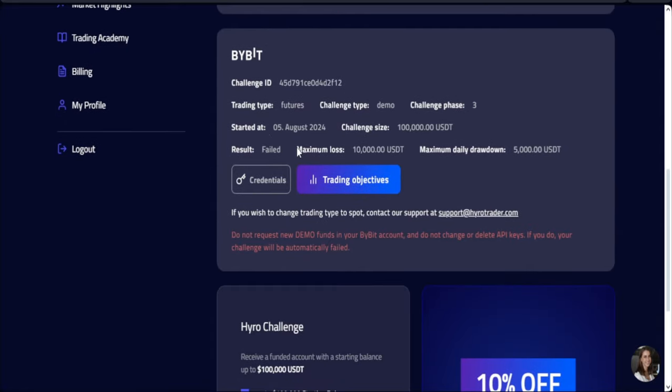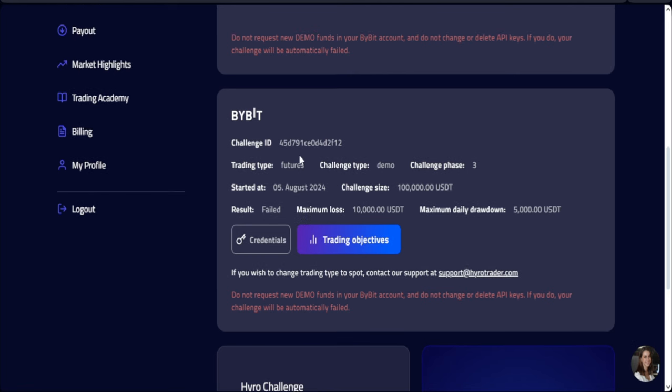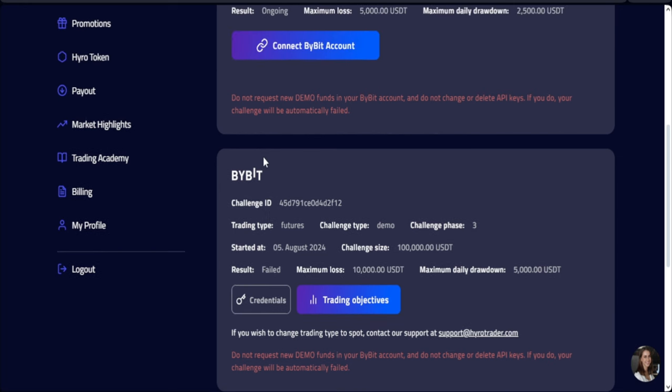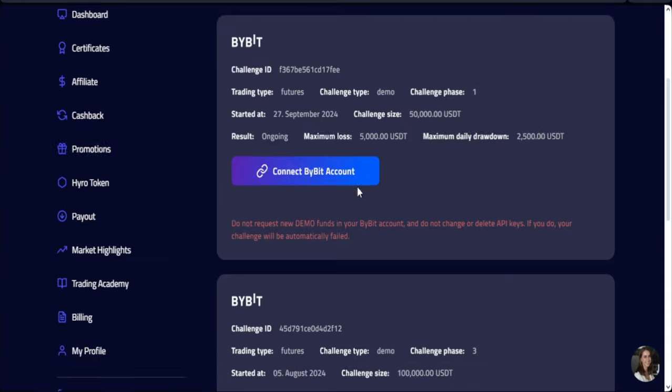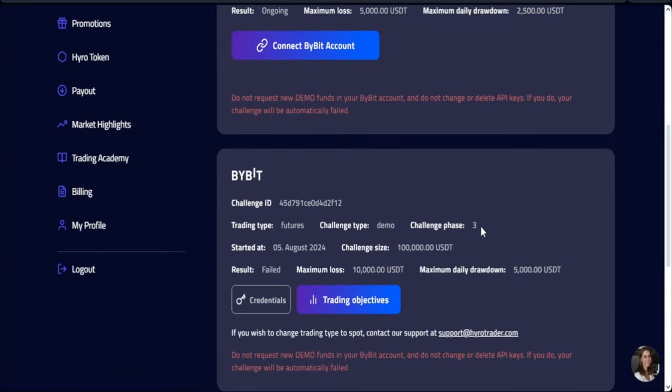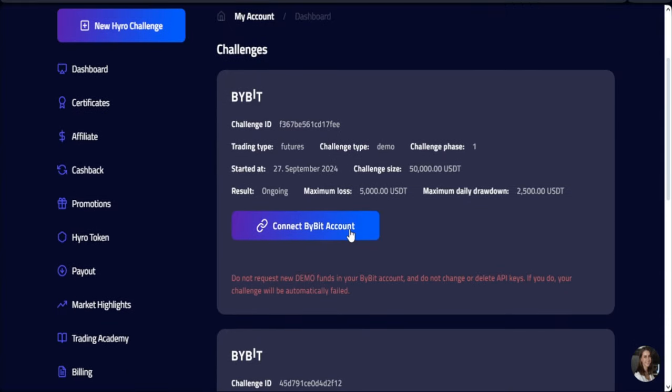This was the previous account that I got. I actually failed it because I failed to use stop losses on my trades and let it run — after about two days I got a strike and lost that account. As you can see, the challenge phase was faster, meaning I actually passed the challenge. And then I was on the live account. So there are new updates on the new account, which is why I'm making this video.